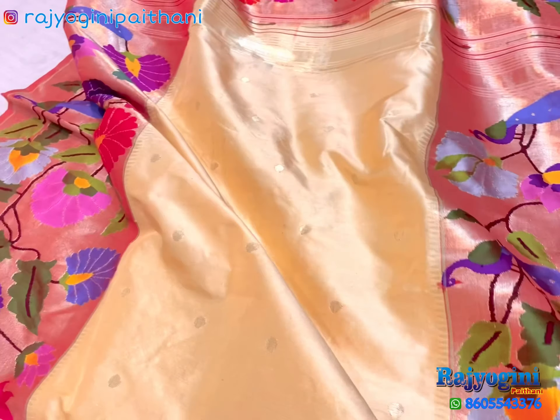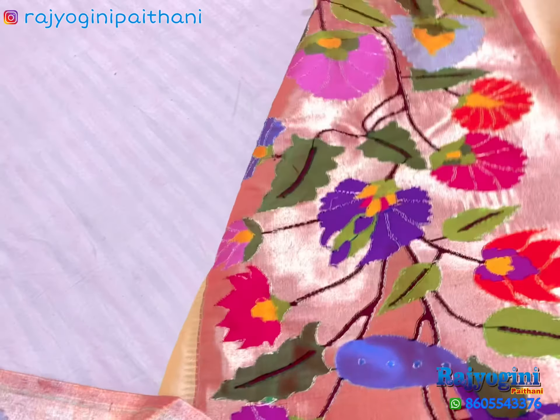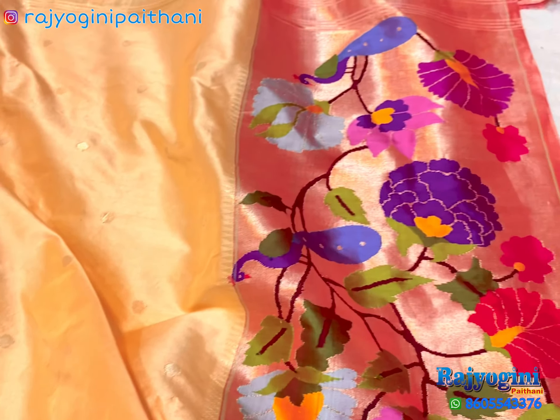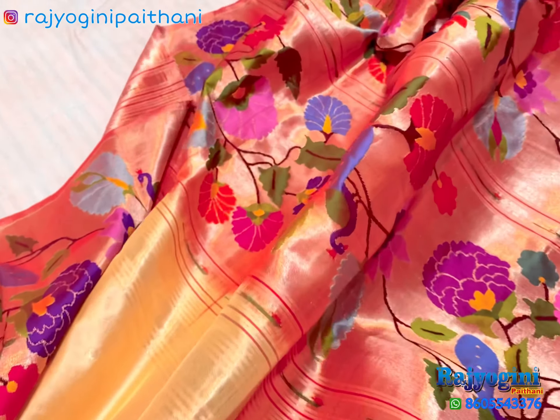Very beautiful flowery design. Back side of border. All our booktab will come on sadi.